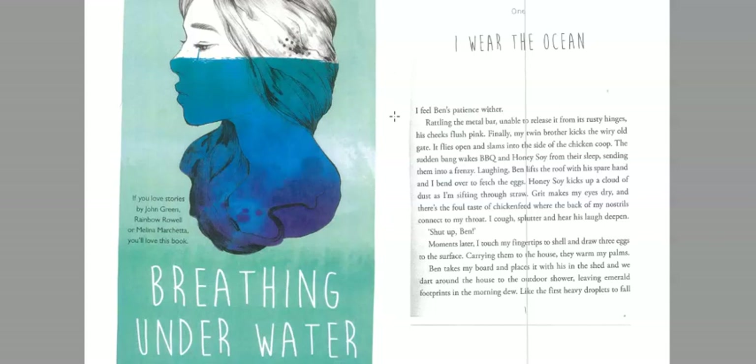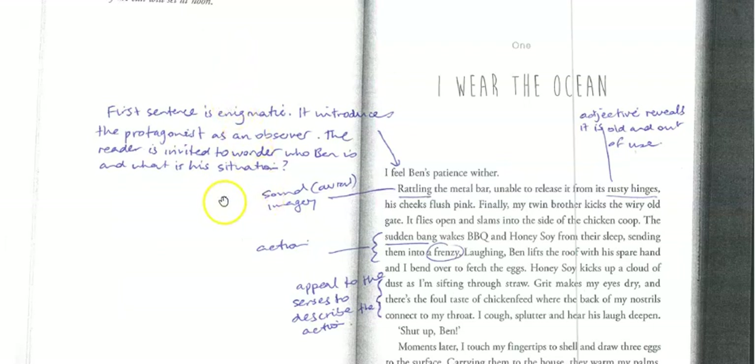Just look at that word — 'wither.' It's a really great word because what it does is give you this image of his patience slowly eroding. It hasn't snapped instantly; it's something that's been coming for some time. That's really interesting, and we want to look at the word-level choices the writer uses to develop some really interesting ideas.